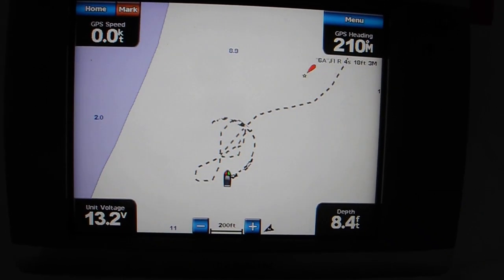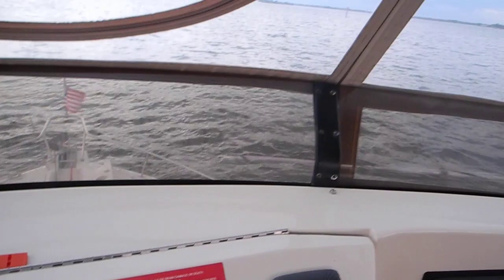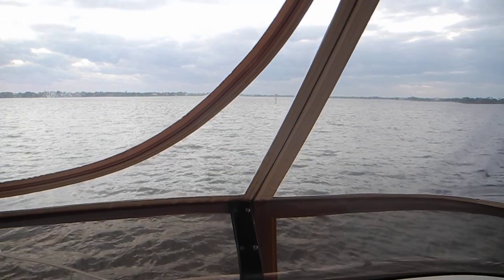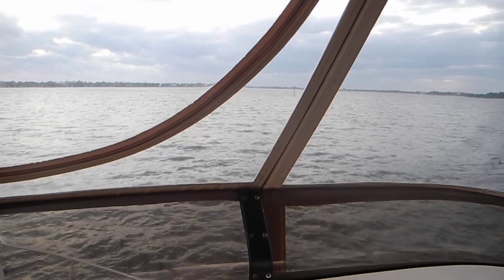Let me move back a little bit — it might be difficult to see, but the day beacon is right there in between the curve on the Isinglass windshield.